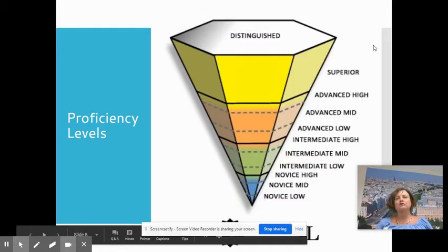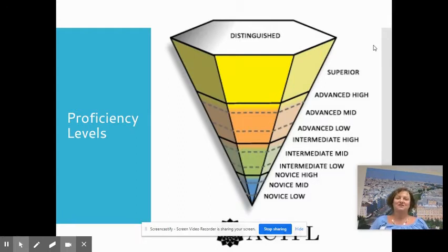Bonjour! Je m'appelle Madame Griffey, and I'm super excited to be teaching French 1 and 2 here this year. I'm going to quickly talk about the proficiency levels of ACTFL that we are following here this year.